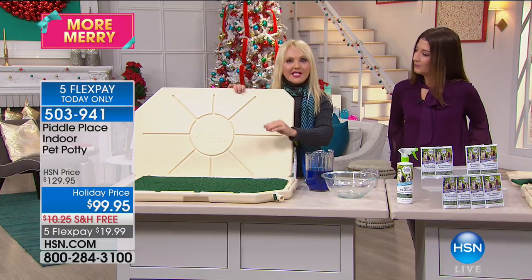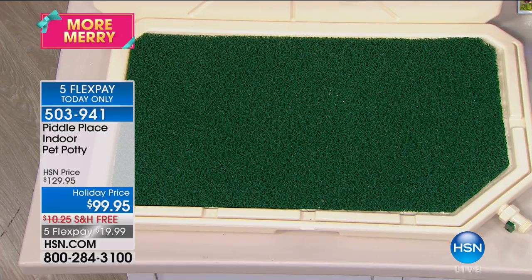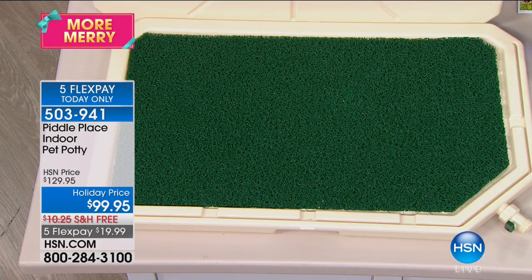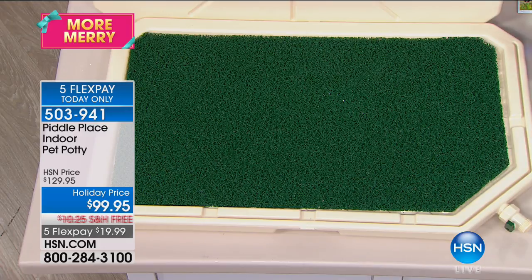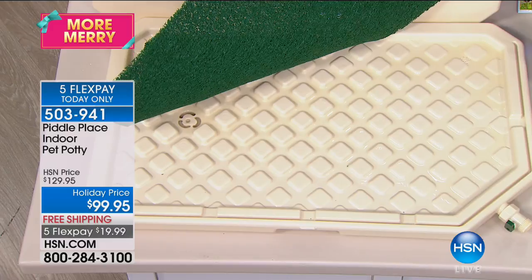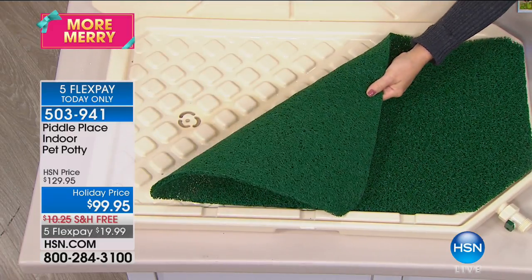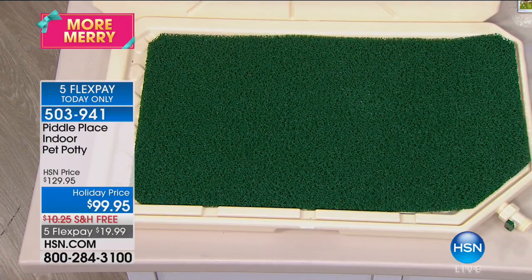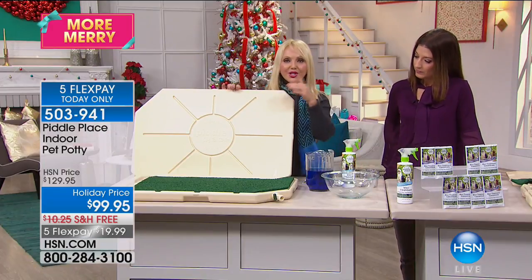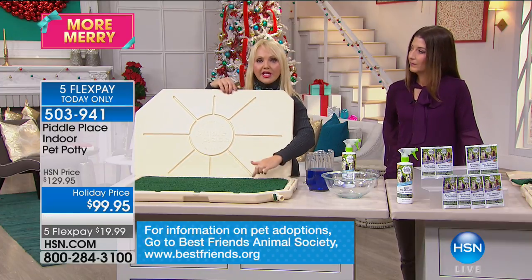There's also a spray with an attractant — you're getting 16 ounces of spray. You just spray this on here once a day. Your pet's going to know this is where I go — not anywhere else in the house but here. They'll be drawn to this. The eucalyptus is one of my favorite scents. This was great for me during Hurricane Irma — I have little dogs and I wasn't going to let them go out.